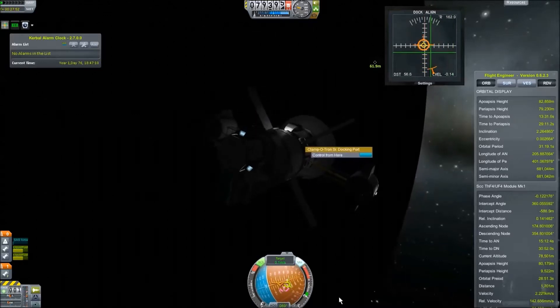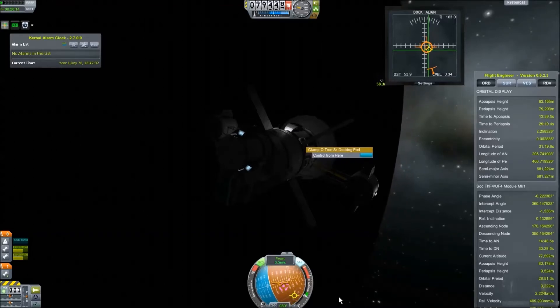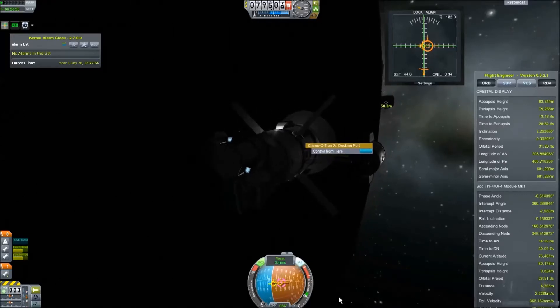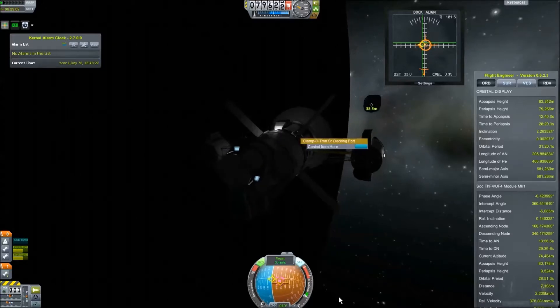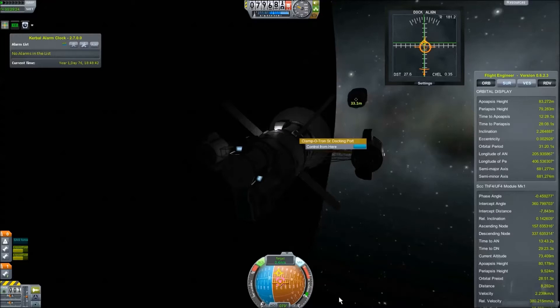The other half of this is we're going to need a science lab on that station, so I built another ship for that. Right now we're just meeting up for a pretty standard docking procedure. This episode didn't get too long, which is good — I'm trying to keep them short and straight to the point, so people don't have to go back and forth looking for information. I'm using the docking port alignment tool from Navyfish, which is incredibly useful.